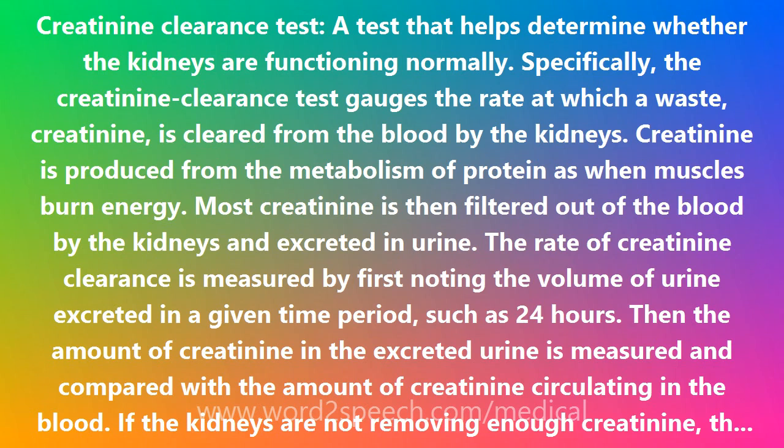The rate of creatinine clearance is measured by first noting the volume of urine excreted in a given time period, such as 24 hours. Then the amount of creatinine in the excreted urine is measured and compared with the amount of creatinine circulating in the blood.